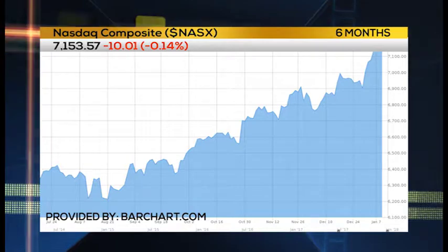And then one other name to mention — the Triple Qs. Now NASDAQ has been the star of the show lately. What do you think about NASDAQ and the Triple Qs, which track what's going on with these tech stocks?